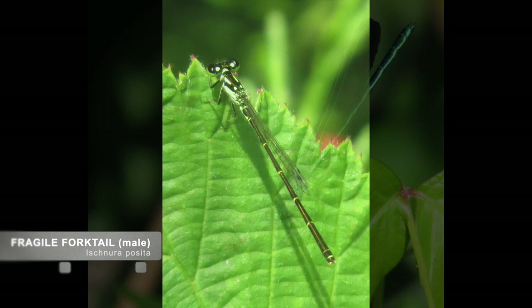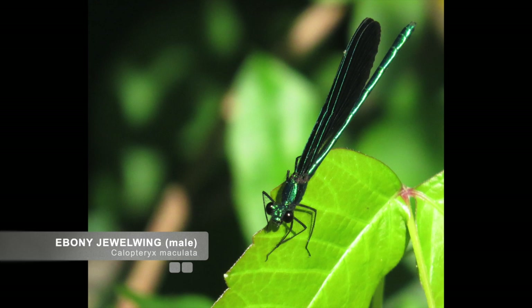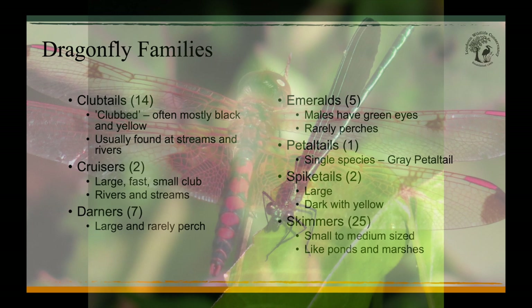This large ebony jewelwing damselfly belongs to the broad-winged damsels family. It likes moving water and is commonly found along the edges of creeks and streams. Ebony jewelwings have a distinctive appearance for our area. This one is a male; a female would have a white stigma that makes them very easy to ID in the field.